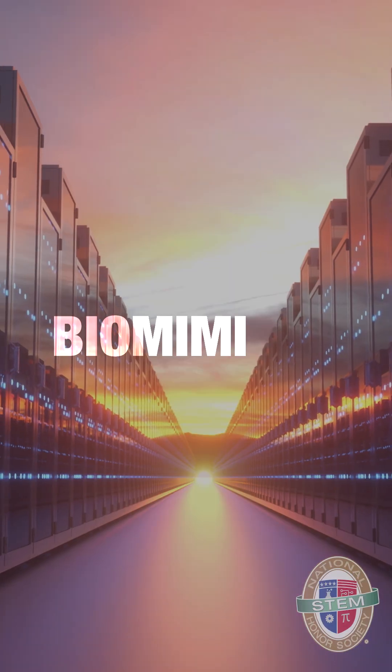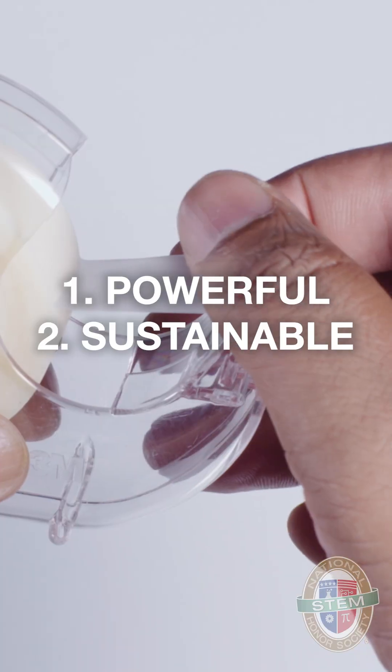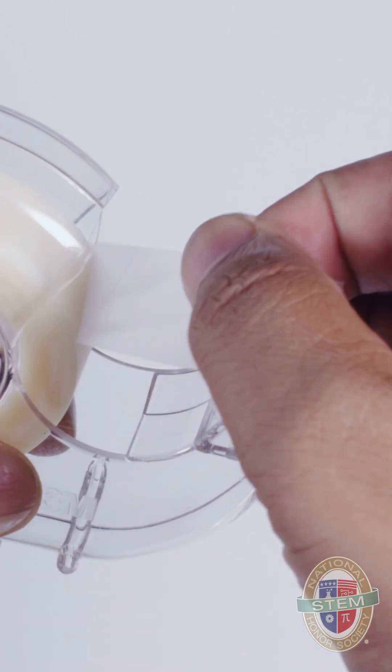Through the power of biomimicry, scientists and engineers are mimicking these gecko feet to make powerful, sustainable, residue-free tapes and adhesives.